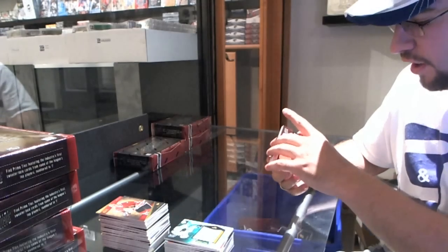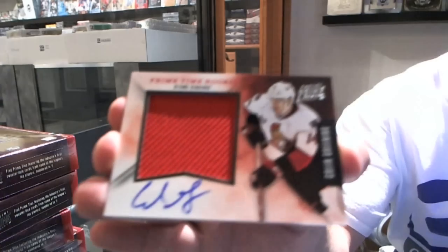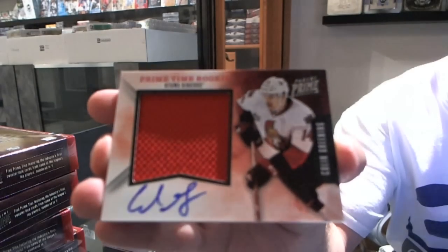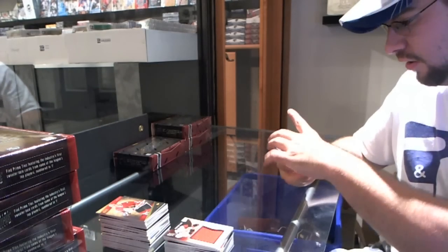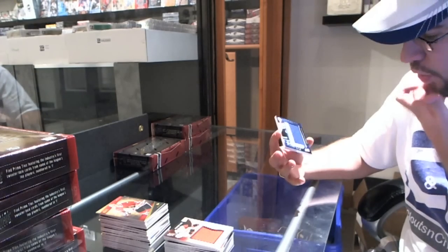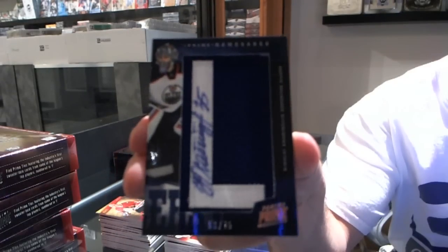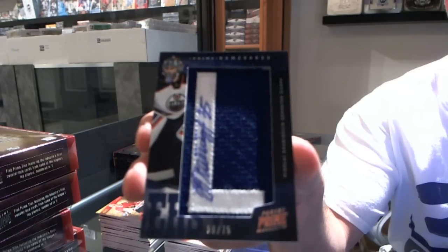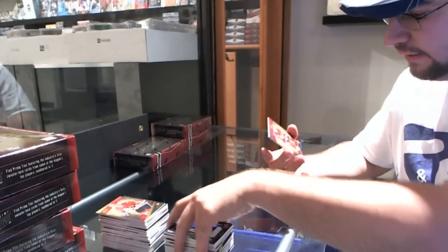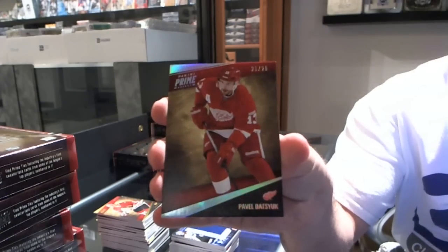For the Ottawa Senators, number 250, Colin Greening jersey auto. We have a Namesakes number 2 of 75 for the Edmonton Oilers, Nikolai Khabibulin — that is the 'L', have fun trying to find it. And we got a parallel — maybe spectrum — number 21 to 25, Pavel Datsyuk for the Detroit Red Wings.